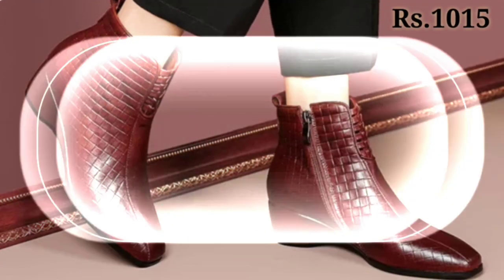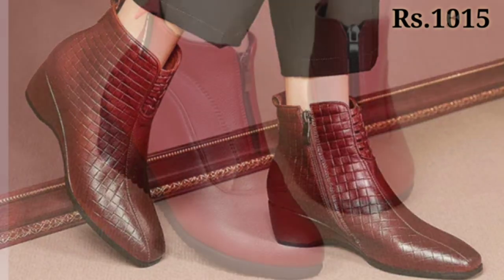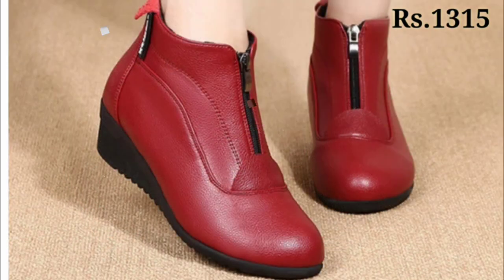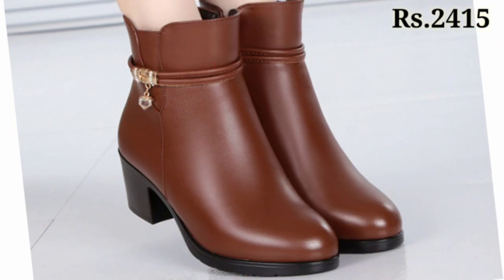Enjoy this video and please like it. Let us know in the comment section which footwear you like the most from this collection, because all of these are very high quality footwear for ladies.